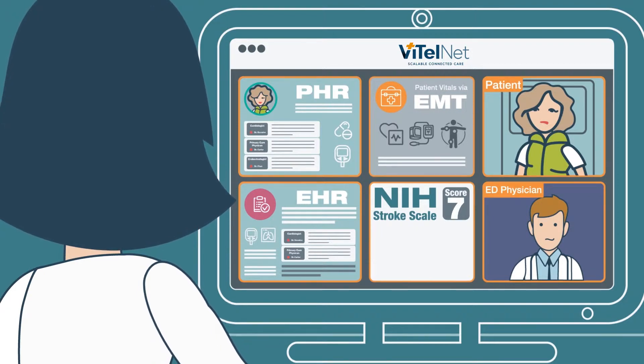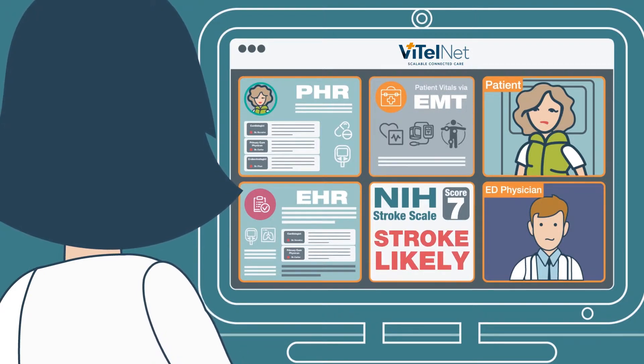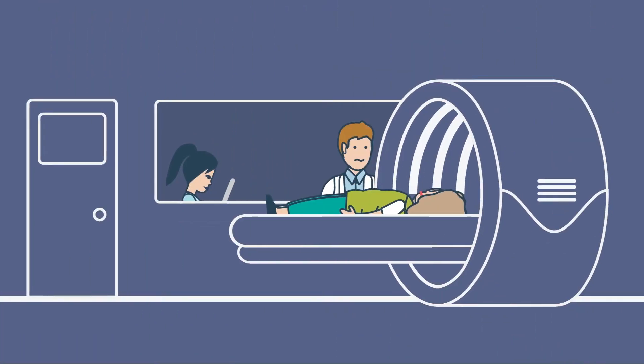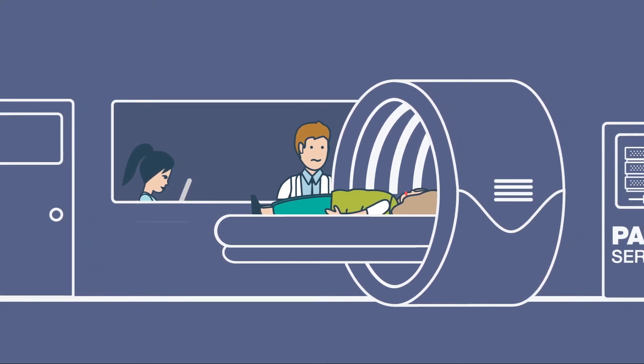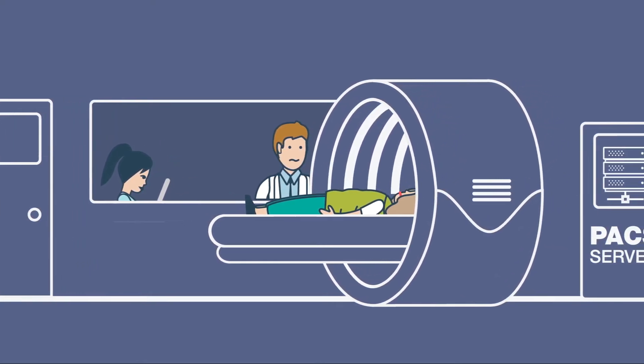She's able to assess Emily's condition, confirm stroke, and recommend a head CT. Now Emily can skip the ED and go directly to radiology upon arrival at the local hospital, saving critical time.